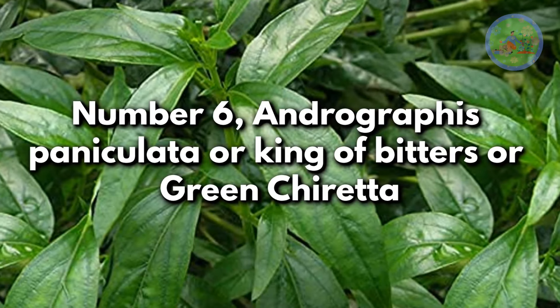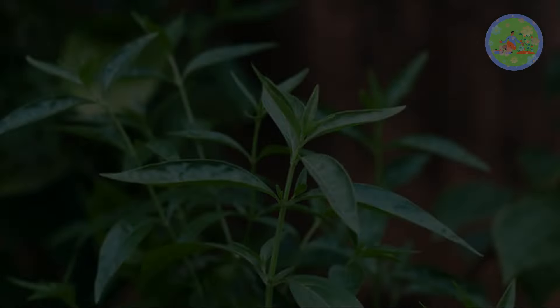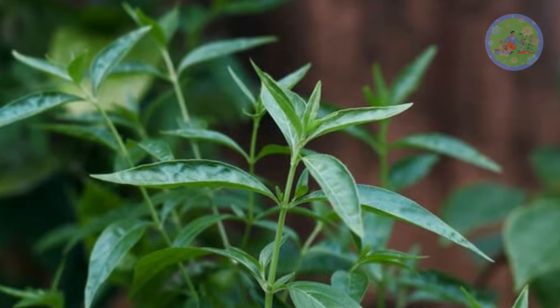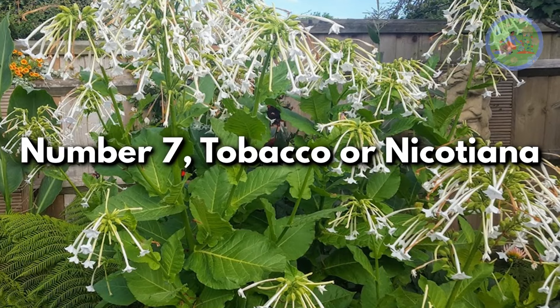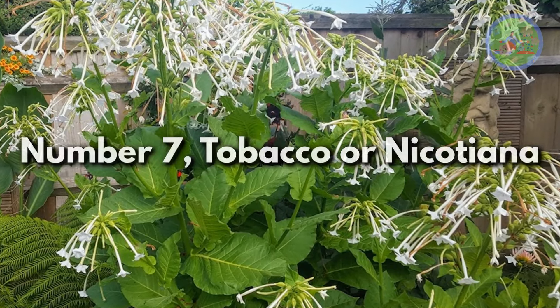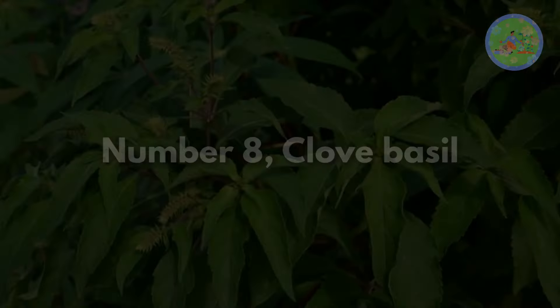Number 6: Andrographis paniculata, also known as king of bitters or green chiretta. Its bitter foliage and roots make it an excellent snake repellent plant. Number 7: Tobacco or Nicotiana. Snakes abhor its smell and avoid coming to its area.